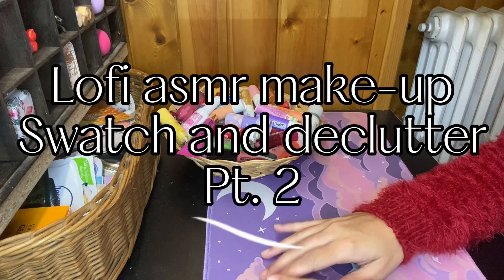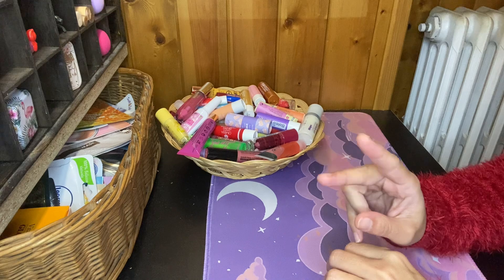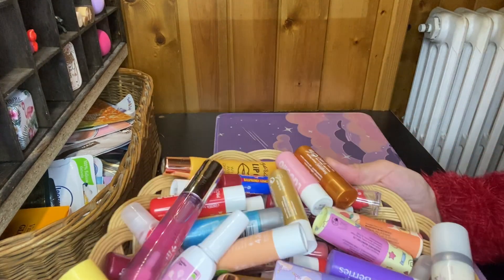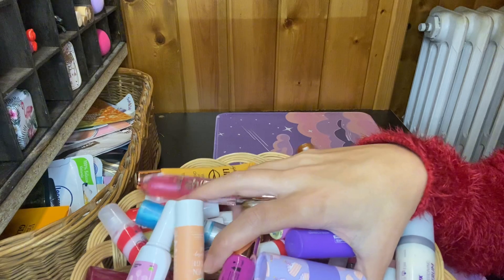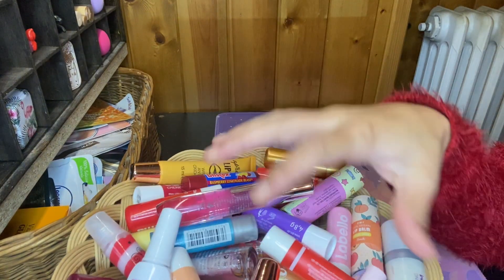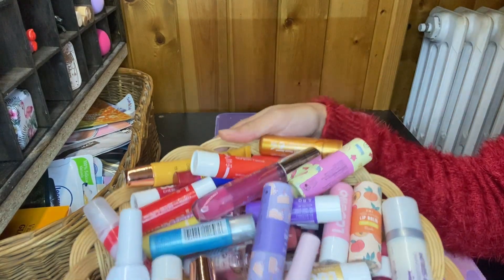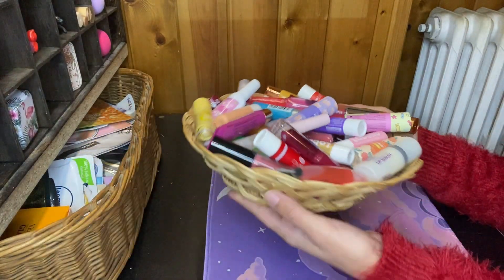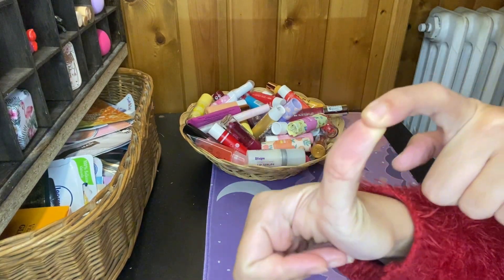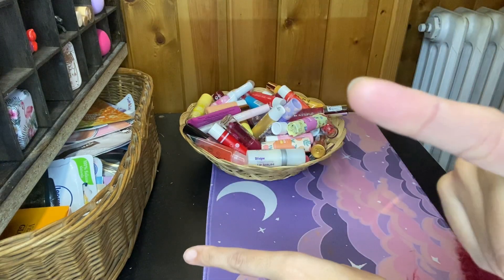Hi guys, so this is part two of my makeup decluttering and swatching video. Here is all I have saved in video number one — these are all my lip glosses and everything I've saved. Now in this part two we're gonna tackle lipsticks, concealers, and mascaras. Let's start.